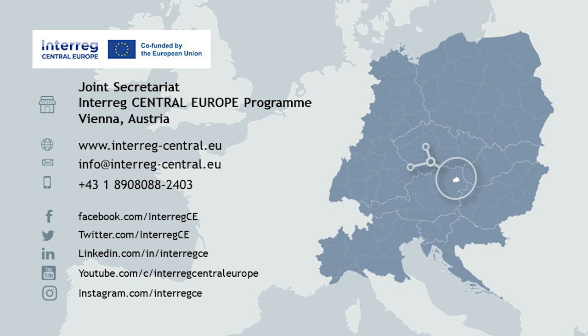Thank you for listening and for showing interest in the Interreg Central Europe Programme. Here you can see further contacts and details where you can find more information on our programme. Thank you for listening and goodbye.